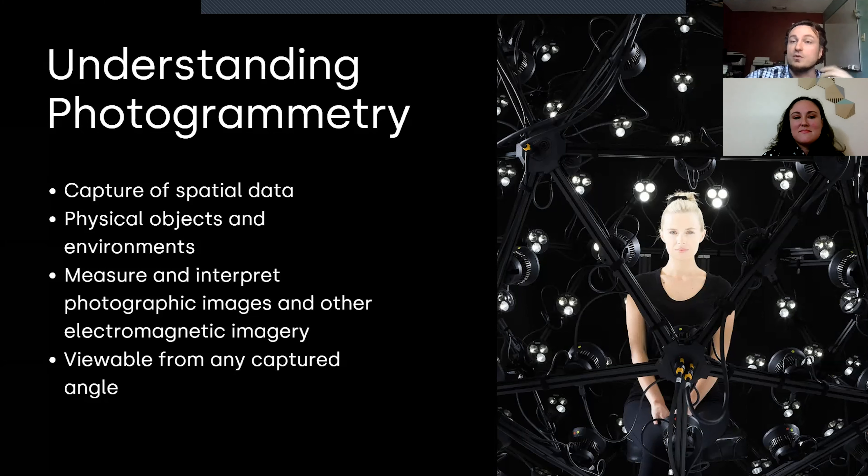You can do physical objects and environments — the real world is what you're digitizing using cameras. You're using the photos very specifically to measure and interpret electromagnetic imagery and turn that into a three-dimensional asset. Using the aggregation of cameras and photos, we understand what it looks like in three-dimensional space, and you can view the asset from all different angles. Unlike a single depth sensor — which goes one direction — or a single camera giving you two or two-and-a-half dimensions, photogrammetry produces a fully three-dimensional object.